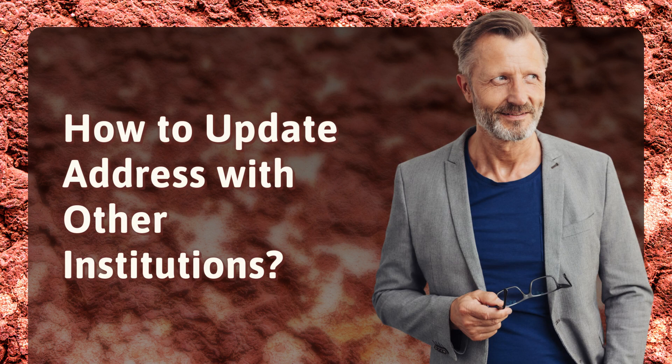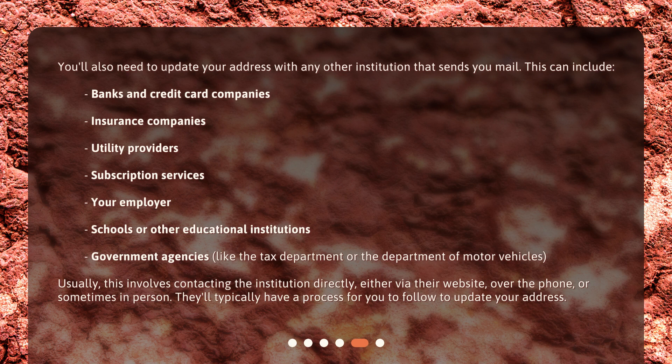How to update your address with other institutions? You'll also need to update your address with any other institution that sends you mail. This can include banks and credit card companies, insurance companies, utility providers, subscription services, your employer, schools or other educational institutions, and government agencies like the tax department or the Department of Motor Vehicles. Usually, this involves contacting the institution directly, either via their website, over the phone, or sometimes in person. They'll typically have a process for you to follow to update your address.